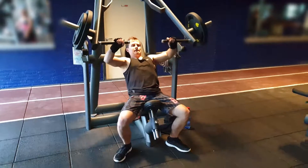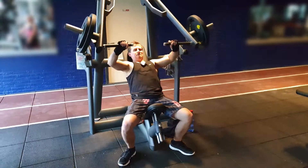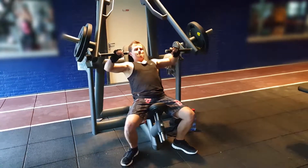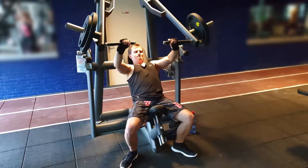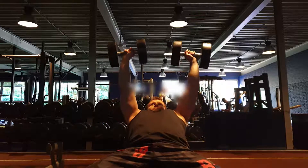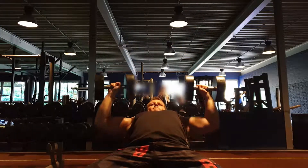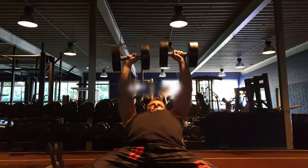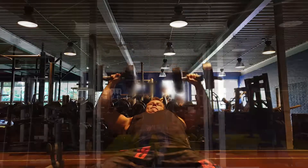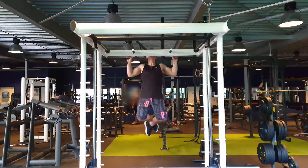Then I went to the incline chest press, which also includes your shoulders, and I did 1 set of 10 reps with 50kg per side and 3 sets of 10 reps with 20kg per side. After that I did incline dumbbell presses. I first did 1 set of 10 reps with 18kg per dumbbell, then 1 set of 10 reps with 22kg per dumbbell, and finally a fill set of 5 reps with 22kg dumbbells. Then I did wide pull-ups, where I did 5 sets of 5 reps.